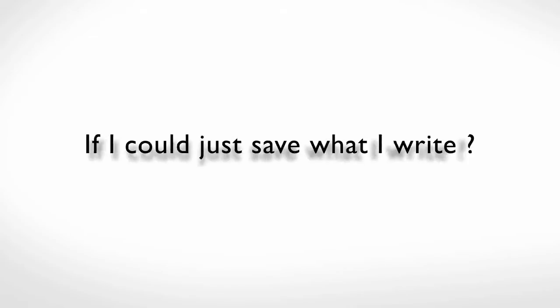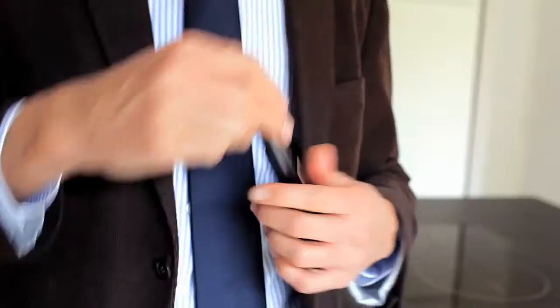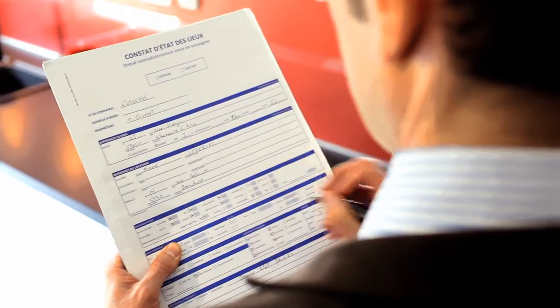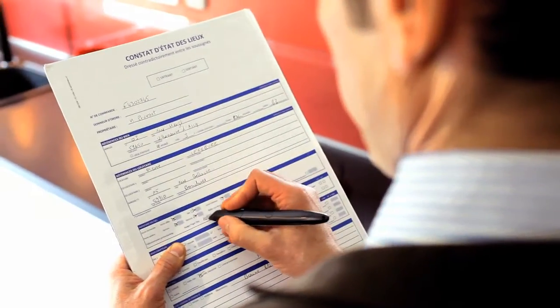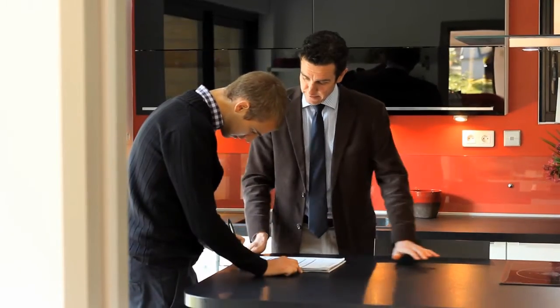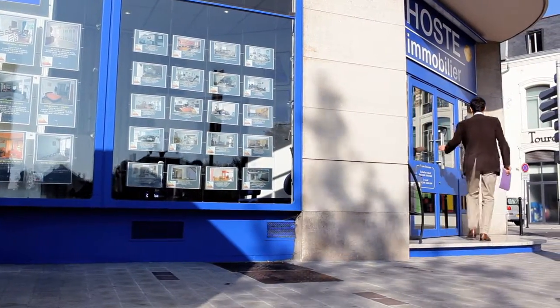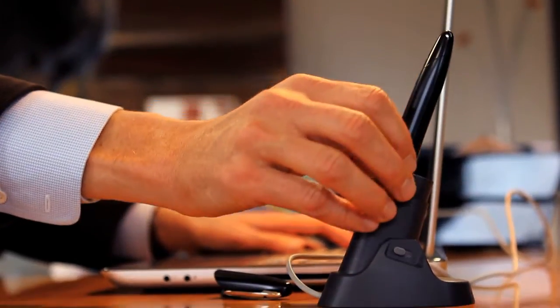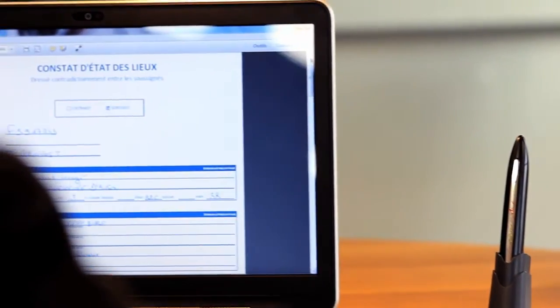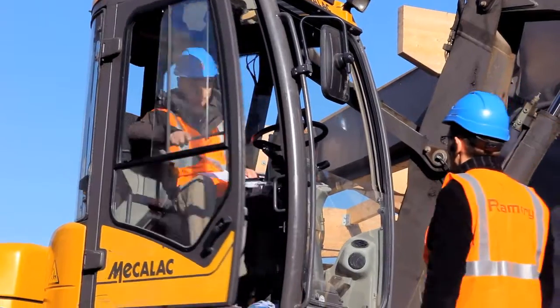If I could just save what I write, as simple as a pen. Outside. Inside. Anywhere. In all conditions.